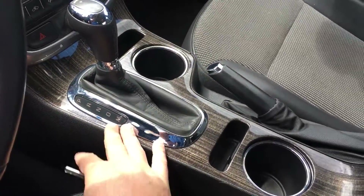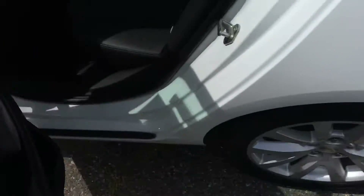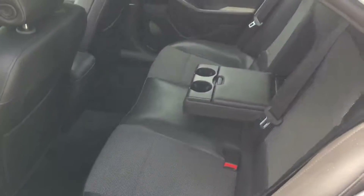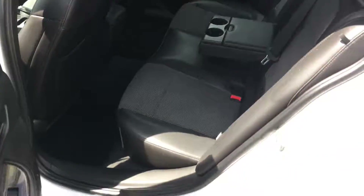You've got automatic transmission with manual mode right here, and cup holders. Really nice clean car. Nice big back seat with a center armrest and cup holders. These back seats do fold down flat, giving you access to the trunk. You've also got side impact and side curtain airbags, and a lot of room in the trunk.